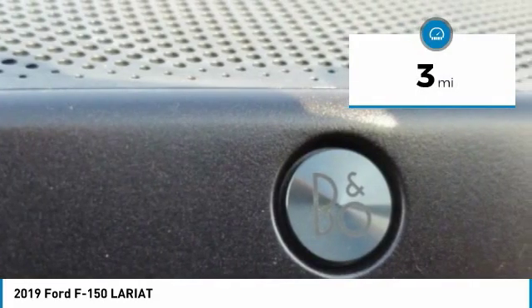Here are some of this vehicle's great options: four-wheel drive, tow hitch, heated mirrors, aluminum wheels, brake assist, daytime running lights, remote engine start, driver illuminated vanity mirror, privacy glass, and fog lamps.